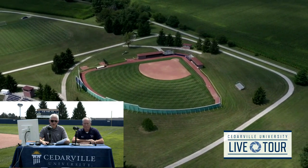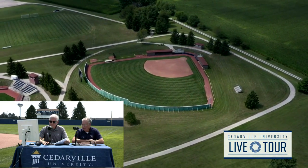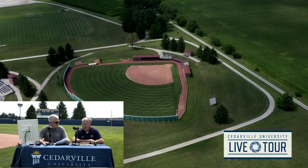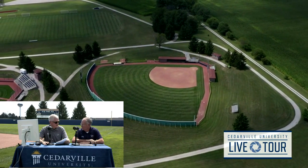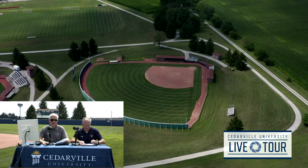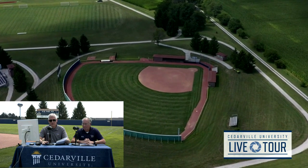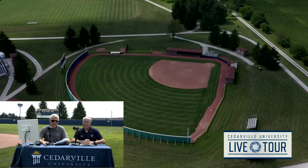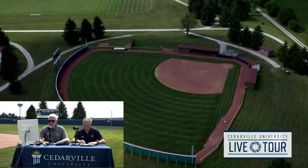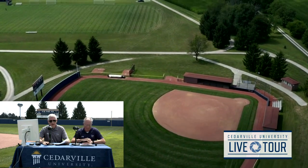The Lady Jackets were GMAC regular season champions in 2017 and 2018 and were the GMAC tournament runner-up this past year. That tournament was hosted by Walsh in North Canton and had some weather issues, but our ladies gave a great effort. For visitors on campus wanting to take in a baseball or softball game, admission is free. We do video stream select home games — there are variables like weather and scheduling — and our video streams are on our Stretch Internet portal.